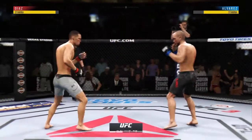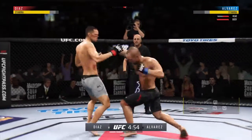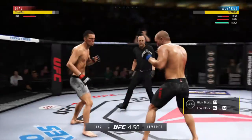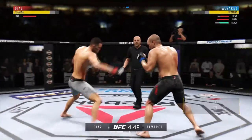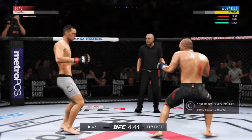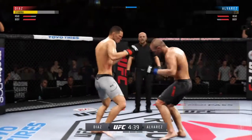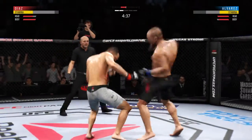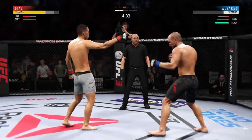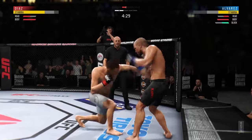Round two. He's definitely going to want to start this round off fast and try to pick up where he left off — his opponent was in big trouble at the end of that round. Nate Diaz has outstanding boxing, a black belt. Big leg! That one hurt him badly. Big leg! What a wild exchange.